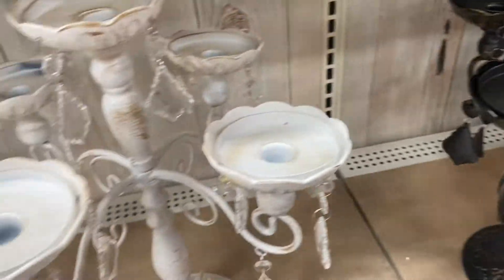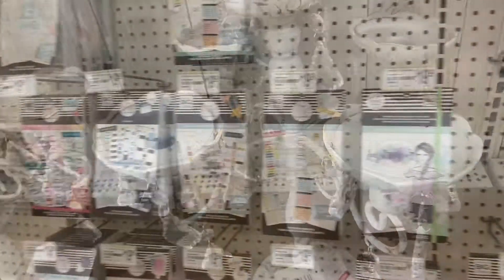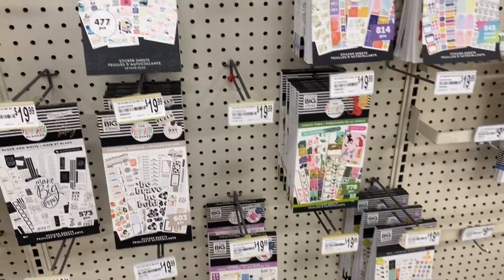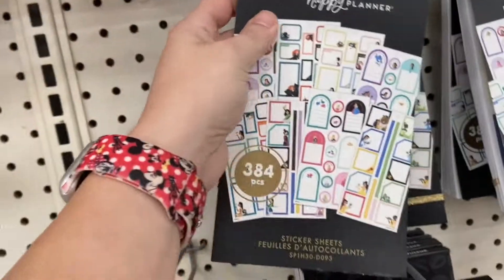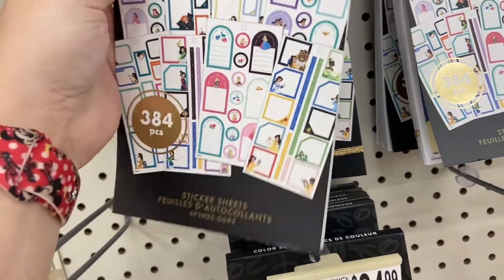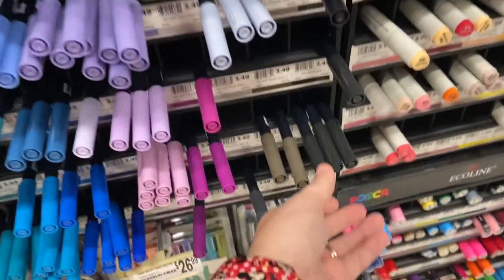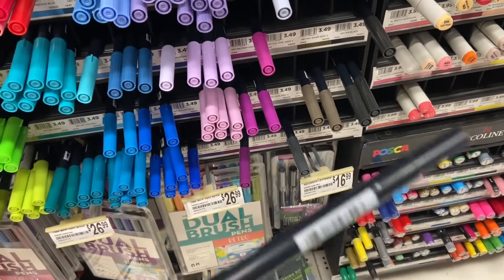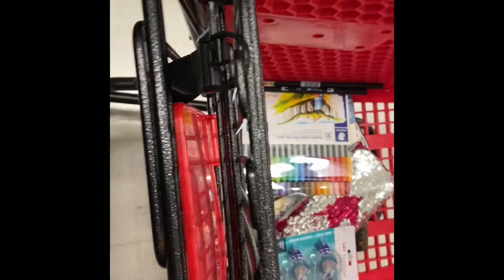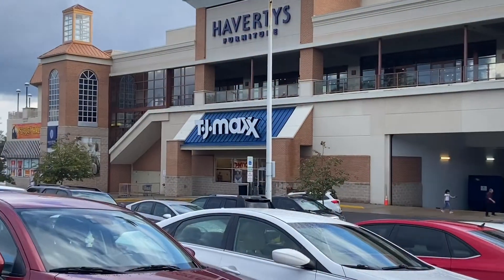I didn't like these two candelabras — one was white and one was black — but I still didn't pick those up. My main reason for coming to Michaels wasn't just the decorations; I was also looking into some bullet journaling items — stickers, pens, restocking on pens and pencils, and getting a bullet journal to get ready to start my bullet journal. So that's what I was leaving with when I was heading out.